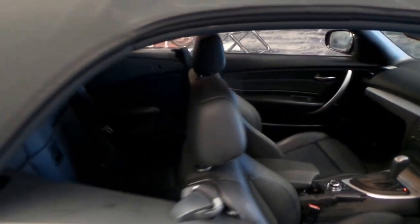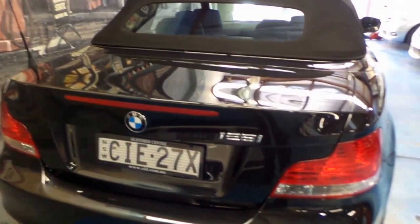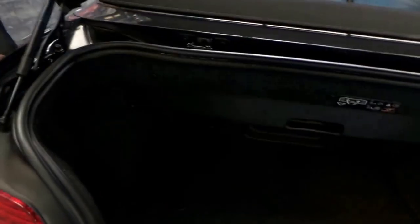It's also got a memory electric driver's seat and the back window is glass, which is very good to know. It's metallic black in colour. It's got front and rear parking sensors and it's got the two and a half litre six-cylinder engine.